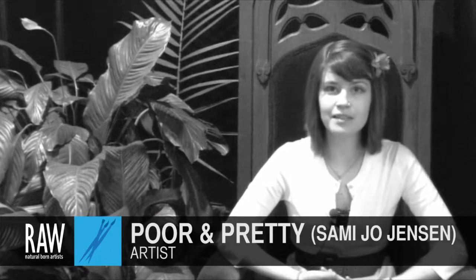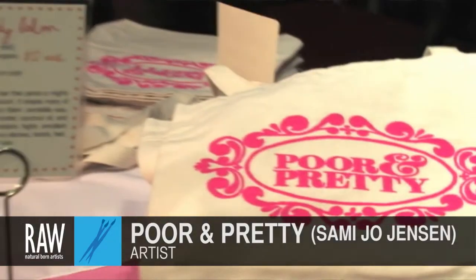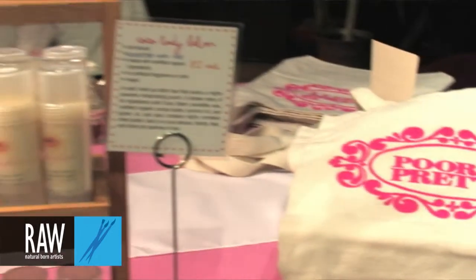I make cupcake soaps and other sweets-themed bath and body products that are vegan and free of most chemicals found in a lot of bath and body products. And I've been doing that since December of 2010 — that's at least when I've been selling them.